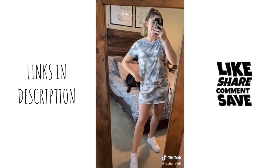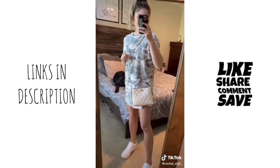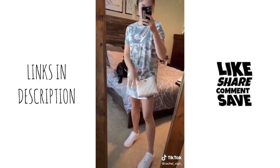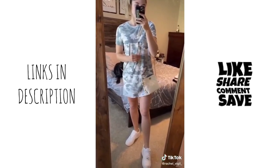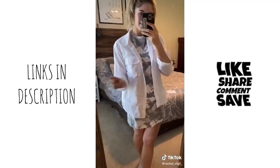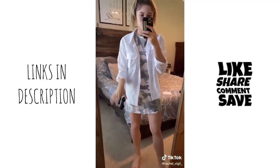We have this camo dress that I am obsessed with — it's the perfect t-shirt dress. And then we also have this adorable purse. This is the perfect size to hold a vlog camera or just your phone and wallet. Super easy, and I love the detail. How pretty. Last thing is this button-down, which would be perfect to go over a bikini. Super affordable.